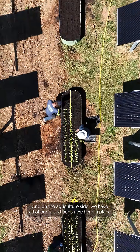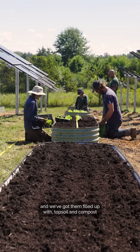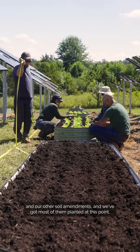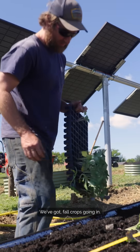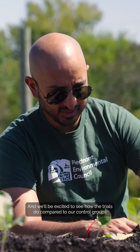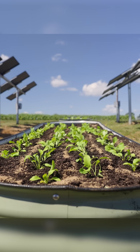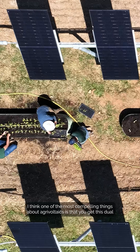On the agriculture side, we have all of our raised beds now here in place, filled up with topsoil, compost, and our other soil amendments, and we've got most of them planted at this point. We've got fall crops going in, and we'll be excited to see how the trials do compared to our control groups, and we'll be sending all the produce out to our local food bank partners.